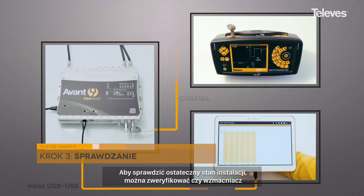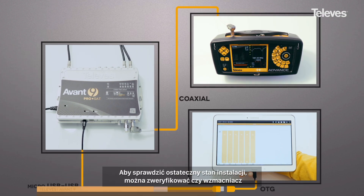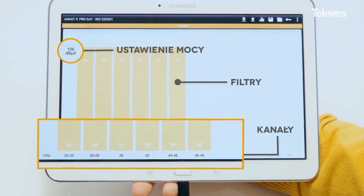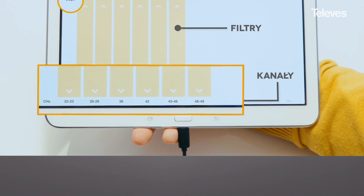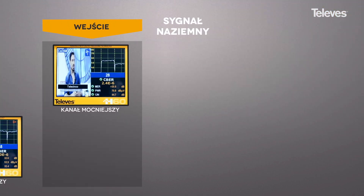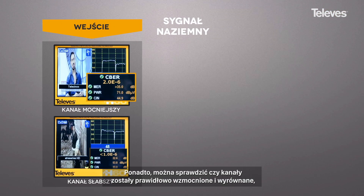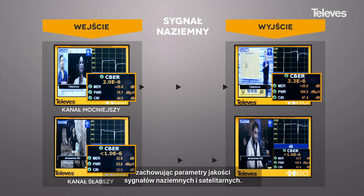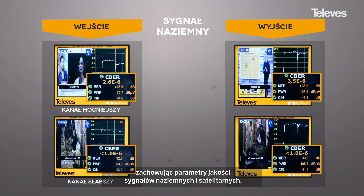By checking the signals at the output of the amplifier, you can confirm that the amplifier has allocated the filters to the correct input channels. You can also check that the signals have been correctly amplified and balanced, optimizing the quality of the signal both for terrestrial and satellite.